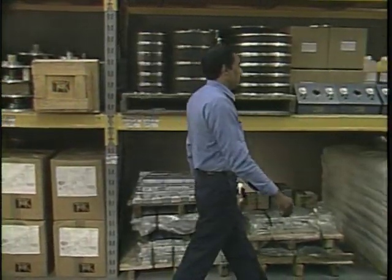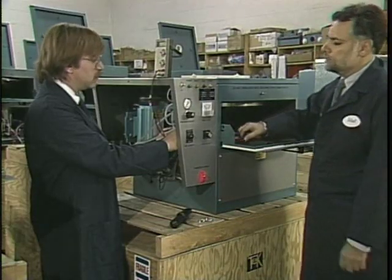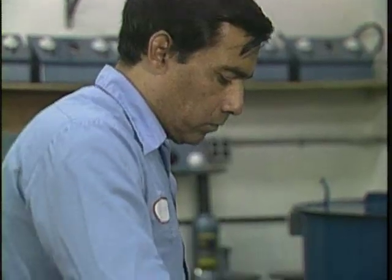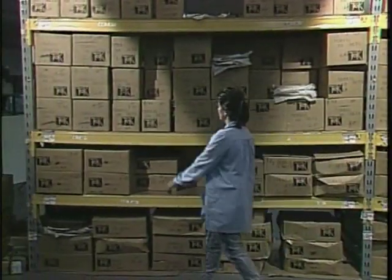TechCast systems are available world over, and in many countries, fully trained TechCast local distribution centers are available to provide technical service and equipment, Texel mold materials, and other supplies.